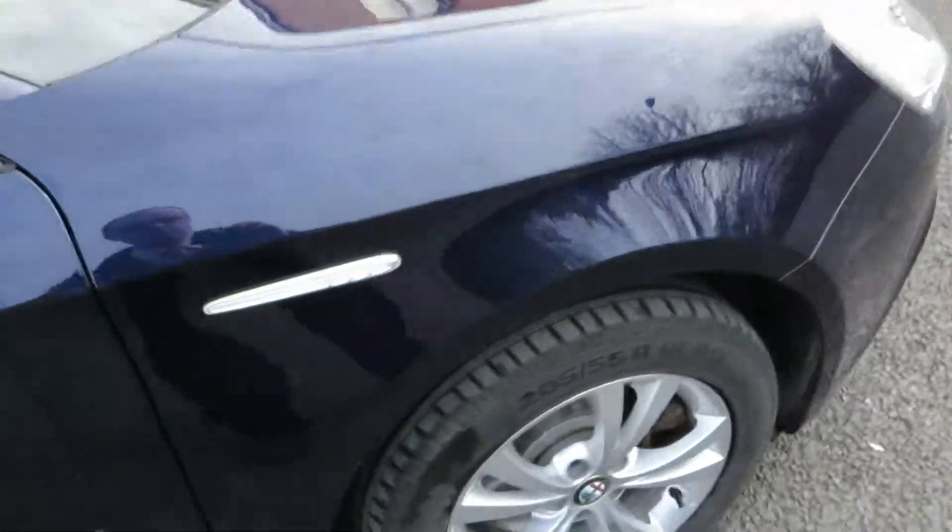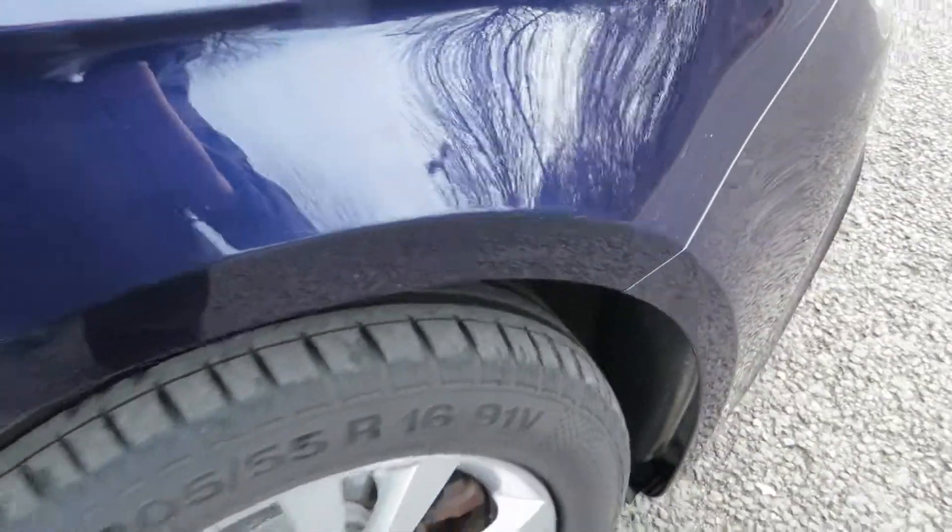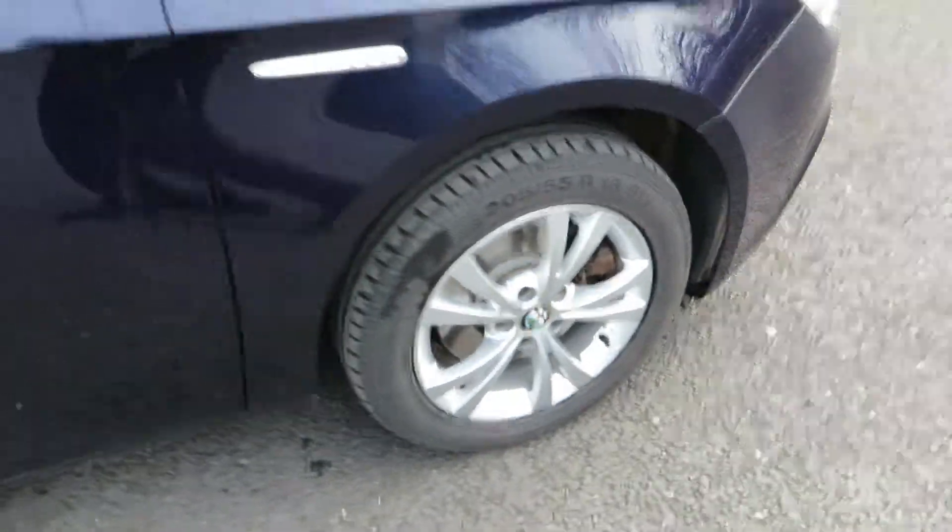Looking at the front wing, there's some light machine polishing needed. We've got 4-5mm on that tyre, and the alloy just needs a light refurb.